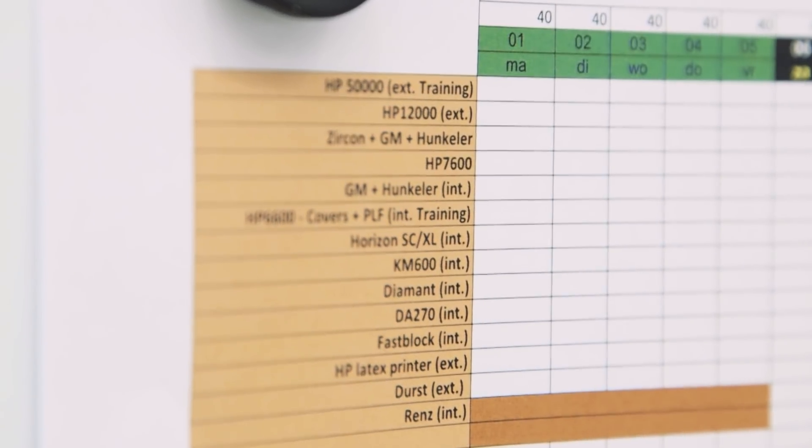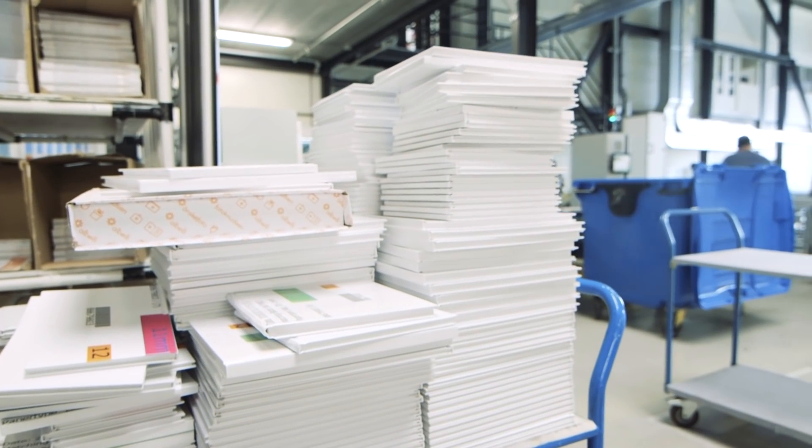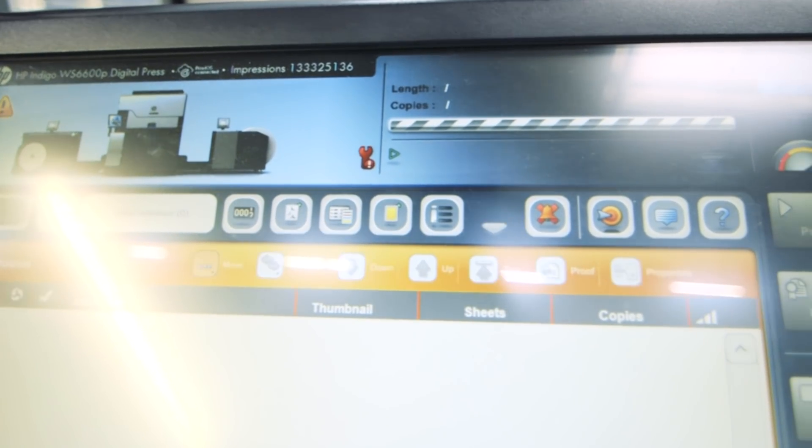We want to in-position as efficiently as possible. We have different kinds of products and they all need to be positioned — different formats, different positions. And it should also fit within the rest of our software environment.